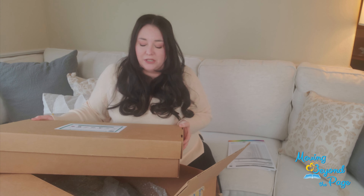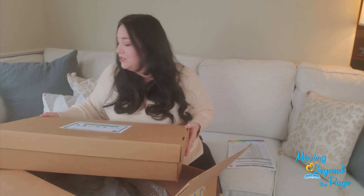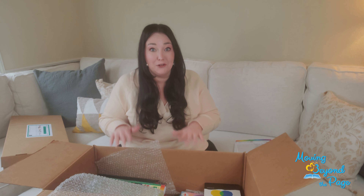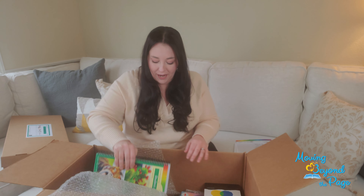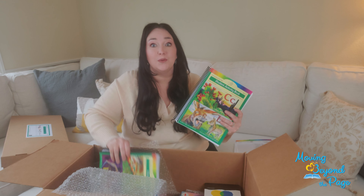At the Age 4 to 5 level there's a lot of hands-on activities and of course a lot of beautiful literature, but we'll go through this more in depth in just a little bit. This is my favorite part of curriculum unboxing day — getting to all the beautiful books. Right here on top you're going to find your curriculum books.